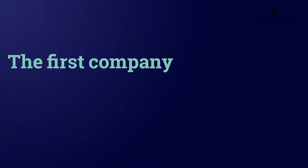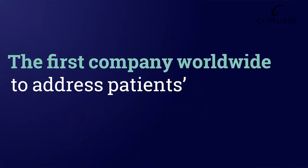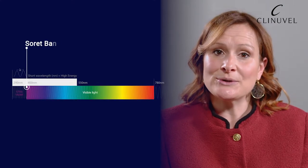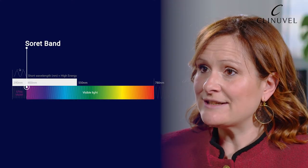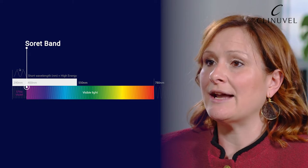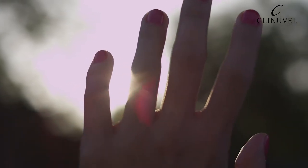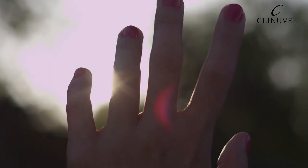From our program in EPP — Erythropoietic Protoporphyria — we have been the first company worldwide to address patients' inability to expose to light. We came to understand the effect of light along the visible spectrum, the so-called Soret band, and the suffering these patients endured lifelong, as they literally incurred third-degree burns following short exposure to light sources.